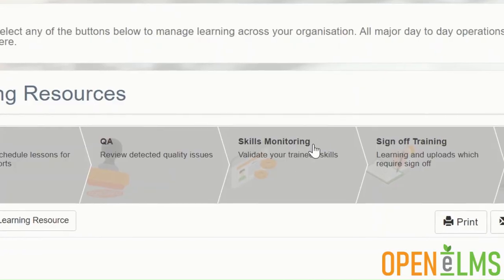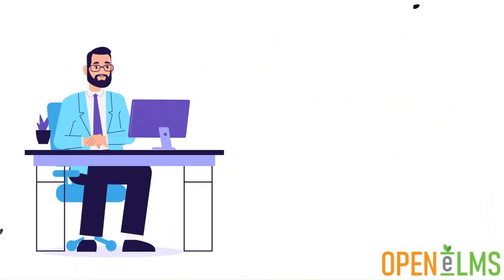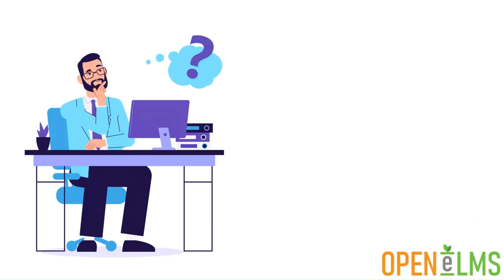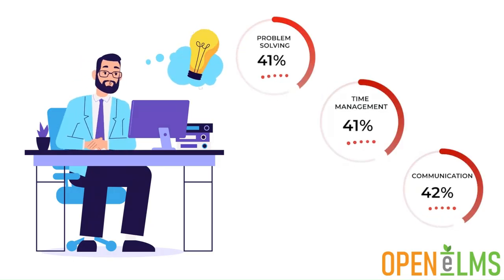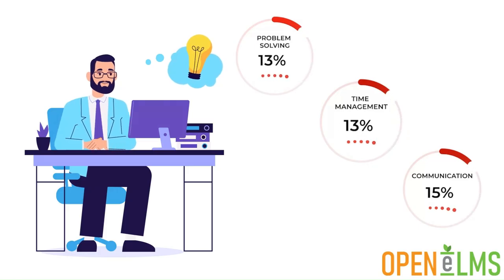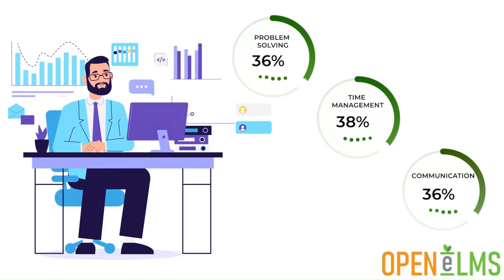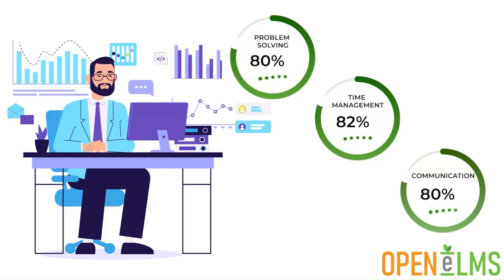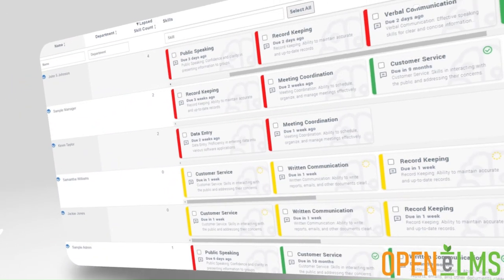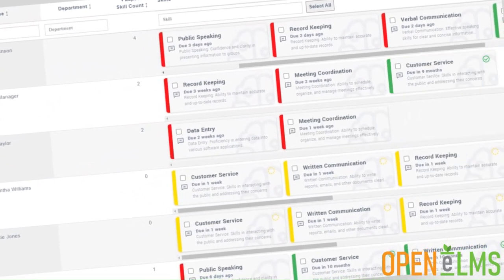Skills monitoring is an ideal addition for any organisation that actively tracks the status of skills. An employee's skills lapse periodically, so refresher training is needed to ensure knowledge levels are up to scratch. Openelms automatically refreshes associated learning when this happens and gives management the tools they need to audit skills across an organisation with an easy to understand red, amber and green indicator system.